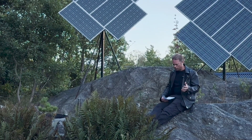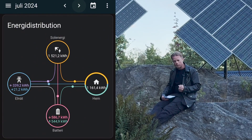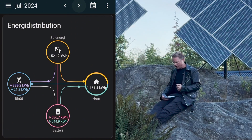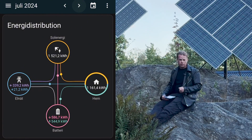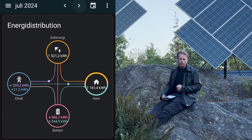In July I was producing 1521 kilowatt hours. I charged my battery with 586 kilowatt hours and I consumed 1161 kilowatt hours. I exported 339 of those kilowatt hours and then I also imported 21 kilowatt hours.